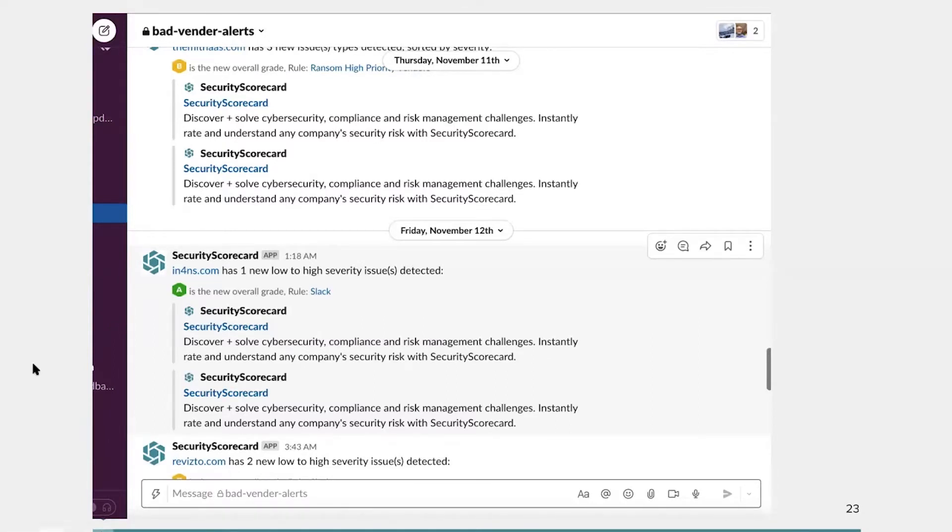Thank you, Anna. These are particularly useful as we're seeing more and more teams move off email and into messaging apps, especially as phishing alerts and email spam increase. It's also super timely for Slack alerts, Microsoft Teams, and all these other tools that modern security teams are working in.